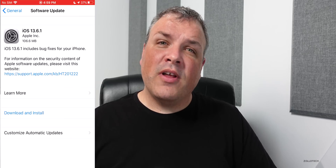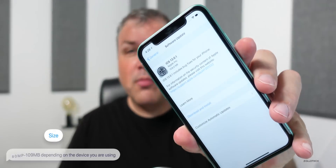If you have automatic updates turned on it won't show up, so you may need to turn that off. On my iPhone 11 it came in at 109.4 megabytes — it's going to vary, but it was as little as 80 megabytes or so on my iPhone 6s Plus.